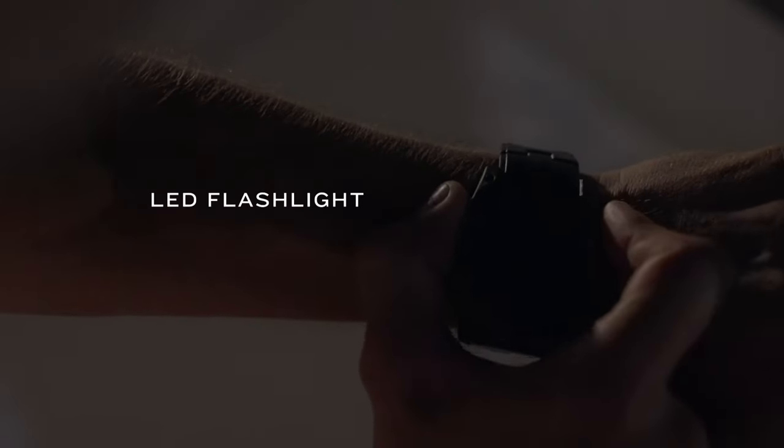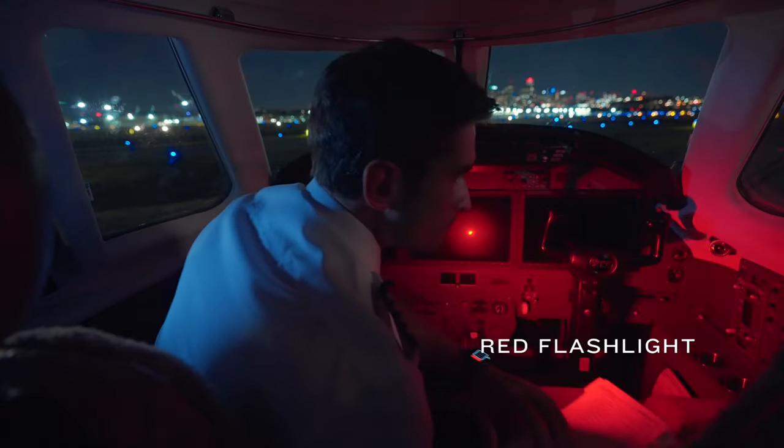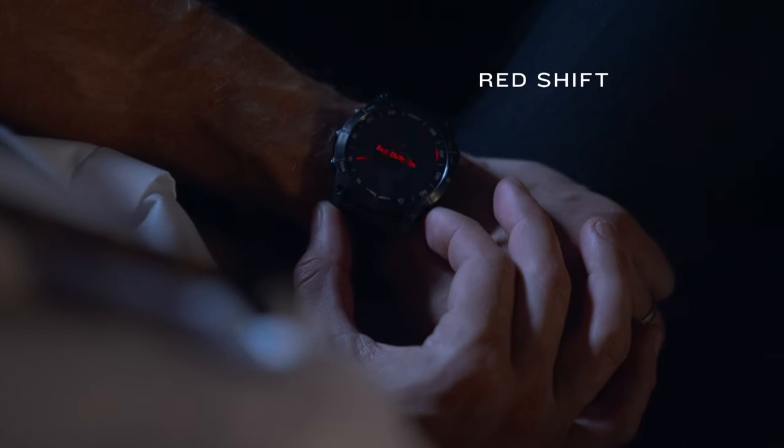The titanium bezel houses an LED flashlight with multiple levels of intensity. And for flight deck operations, it also includes a built-in red flashlight, as well as red shift mode on the display to help preserve your night vision.